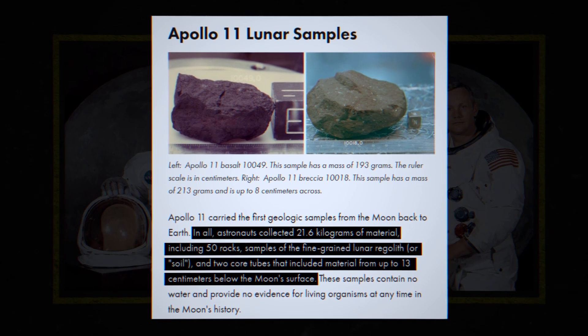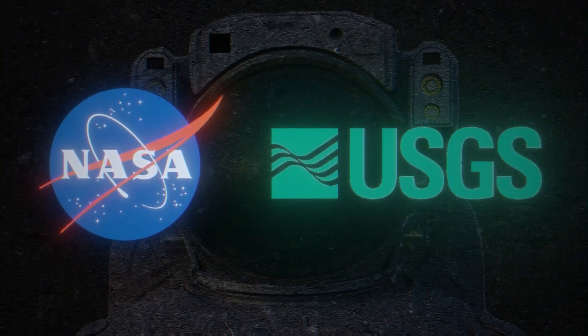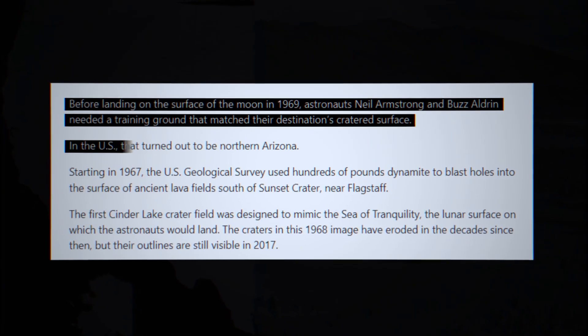Once Buzz Aldrin and Neil Armstrong landed on the moon, their primary mission was to collect moon rocks and observe the moon from a first-person perspective. In order to train astronauts for this task, NASA and the U.S. Geological Survey, USGS, blasted large craters on the Arizona desert to simulate lunar terrain.